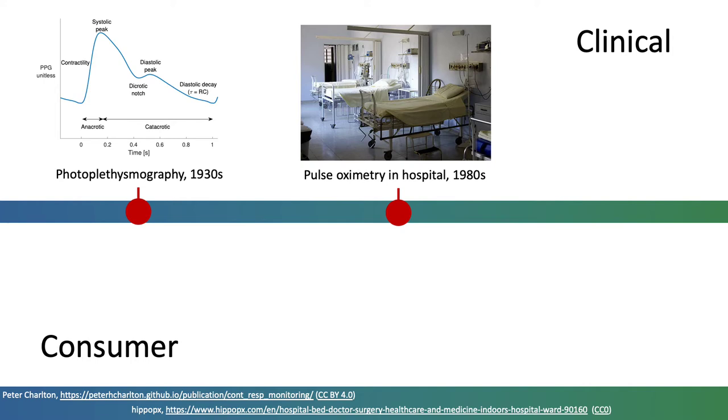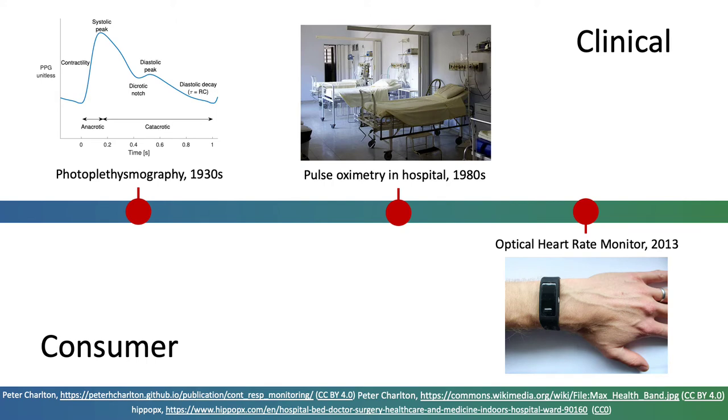In the early 2010s, wrist-worn photoplethysmography devices, which could monitor heart rate, became available to consumers. They have since developed to provide several additional measurements.